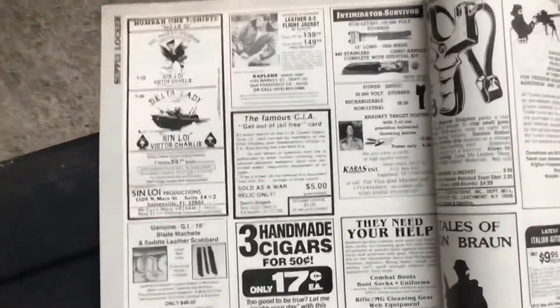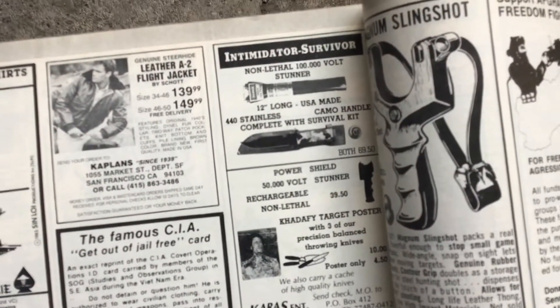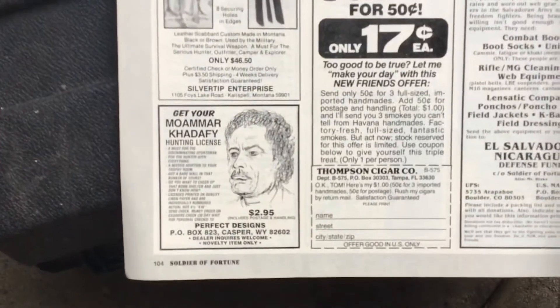They all seem to be the same size. I have a Soldier of Fortune magazine from 1986 and you can see the original ad for one right there. And there's a Muammar Gaddafi reference in it.